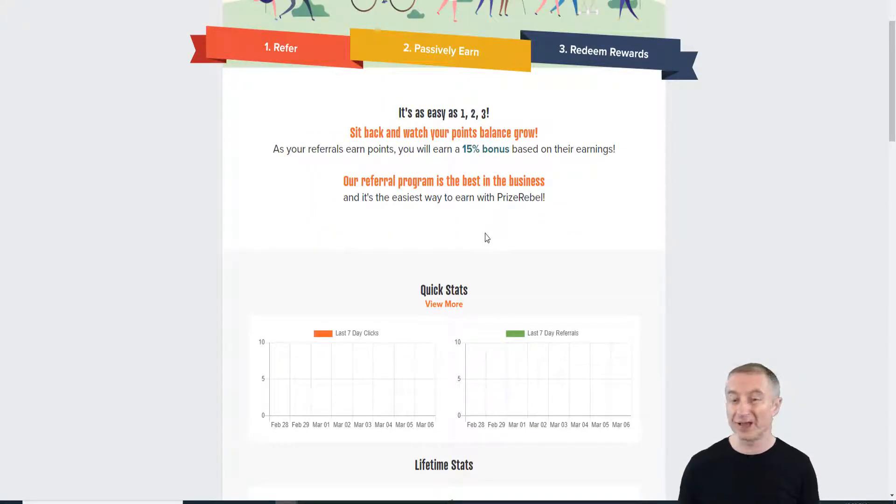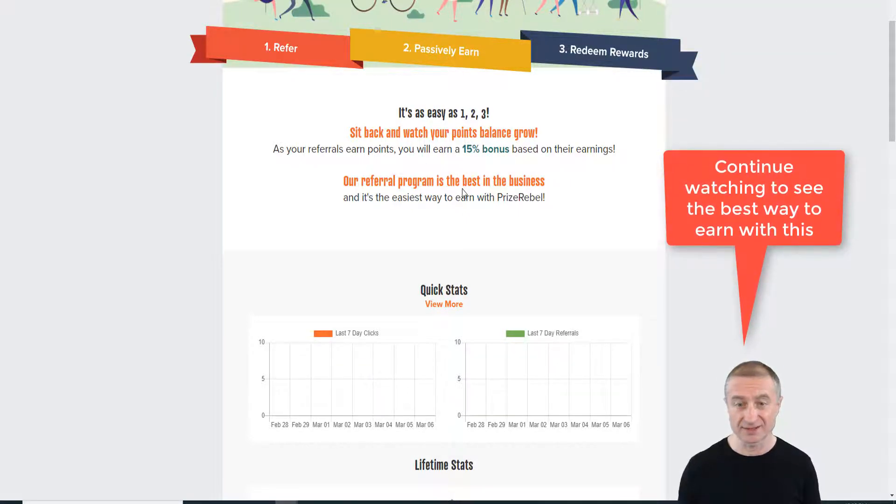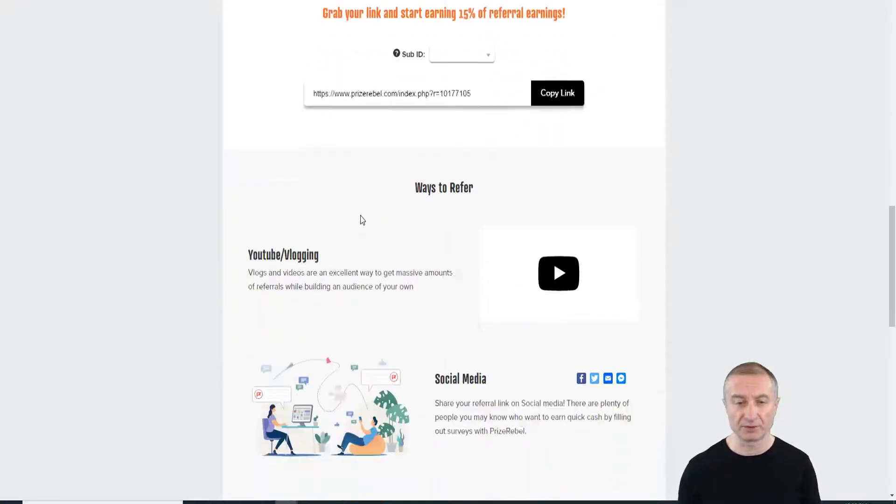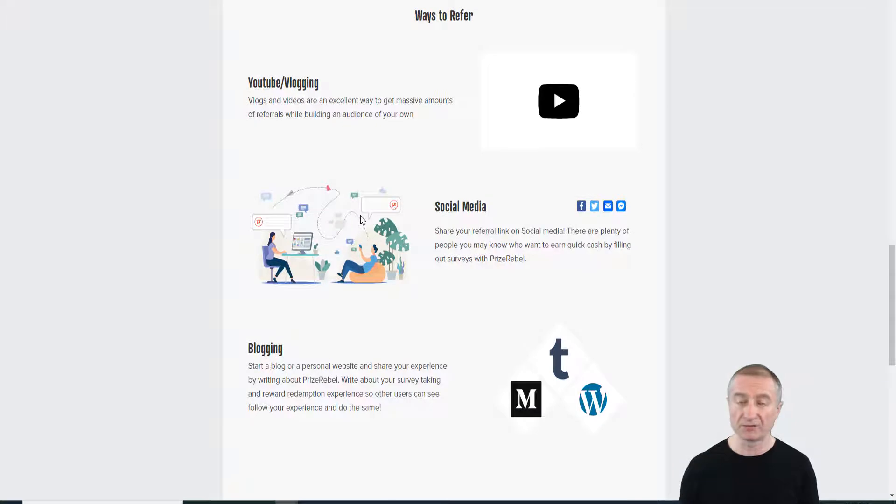I'm going to share at least two strategies with you. This is the highest rev-share payout in the industry, with a huge inventory of surveys and offers and worldwide earning opportunities. There are also tens of thousands paid to affiliates each month, with higher earnings per click than traditional CPI affiliate programs.